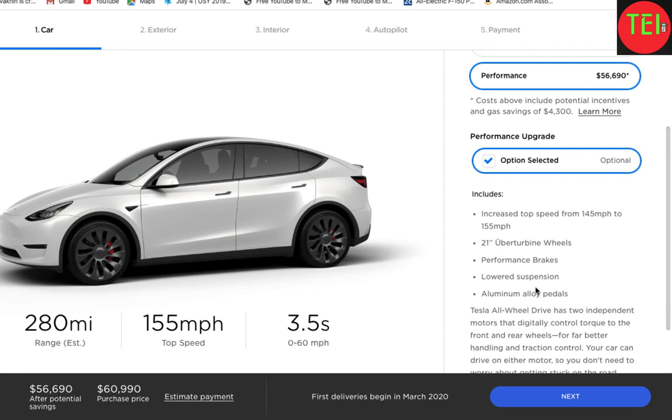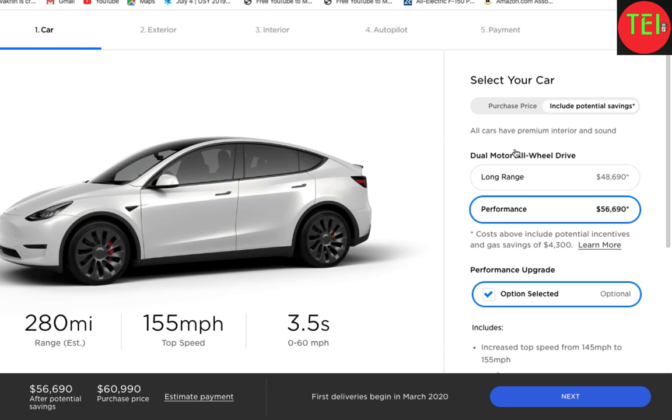The performance package also includes lowered suspension and aluminum alloy pedals. Knowing how much tires cost and driving so much myself, these tires will not even last a year — they pop so quickly and you will spend a tremendous amount of money. My recommendation is not to get them. The 19-inch Gemini wheels are really good; I wouldn't even buy the 20-inch wheels because they just pop. Do whatever you want, but that's my advice.